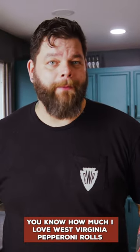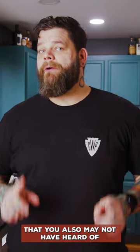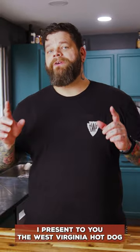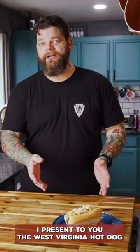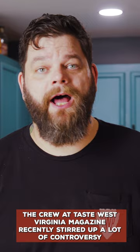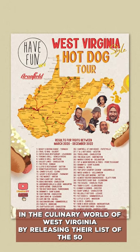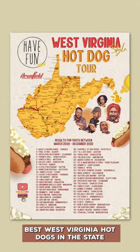If you've been around for a minute, you know how much I love West Virginia pepperoni rolls. But there's another West Virginia specific food that you also may not have heard of. I present to you the West Virginia hot dog. The crew at Taste West Virginia magazine recently stirred up a lot of controversy in the culinary world of West Virginia by releasing their list of the 50 best West Virginia hot dogs in the state.